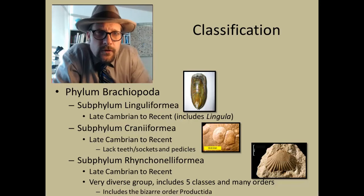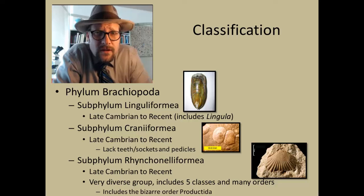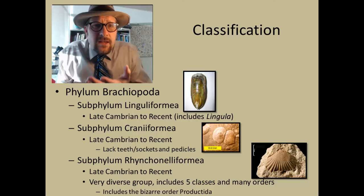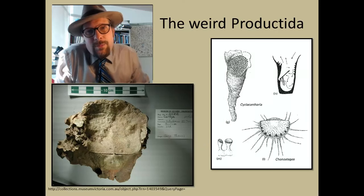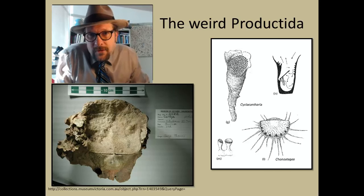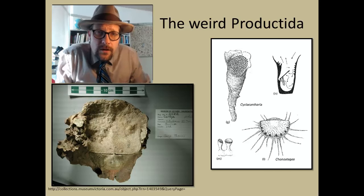Now let's look at the classification of brachiopods and recognize the three major groups. The first group is the subphylum Linguliformea, known from the late Cambrian to the recent — this includes Lingula. The second group is the subphylum Craniiformea, also from the late Cambrian to recent; these are unusual forms that lack teeth and sockets and pedicles, often found open in the fossil record. The most diverse group is the subphylum Rhynchonelliformea, from the late Cambrian to recent, with five different classes and many orders. One notable group is the bizarre order Productida — a reef-forming organism with a shell that opens and closes but grows into weird tube-like shells, with very different ventral and dorsal shell anatomy, known from the lower Devonian to the upper Permian.